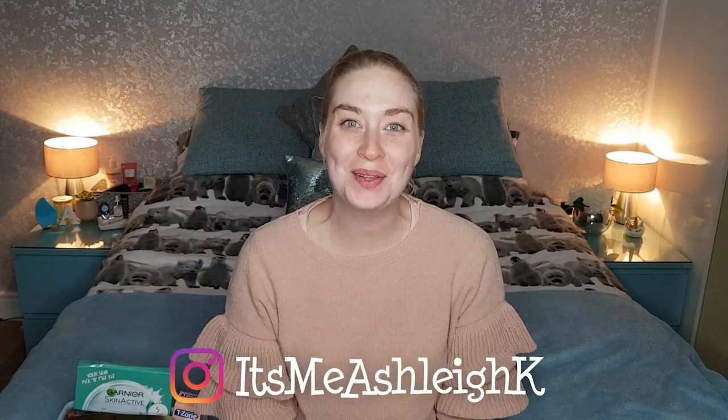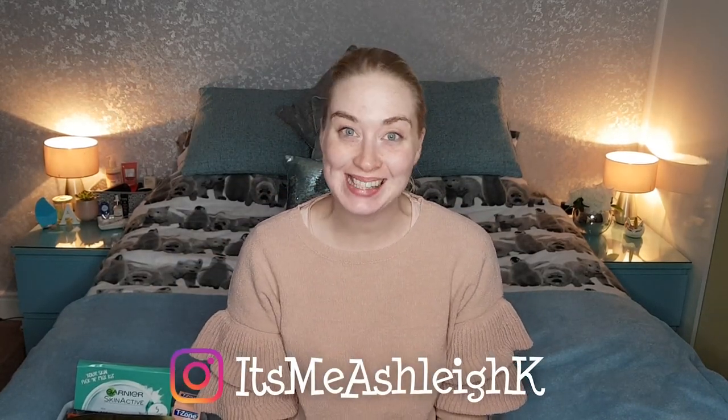Hello, it's me Ashley and welcome back to my channel. I hope you're having a fantastic day. Today guys we're going to be doing our very first face mask Friday.